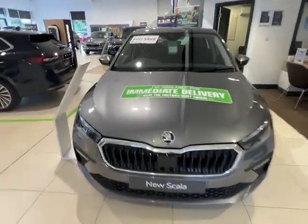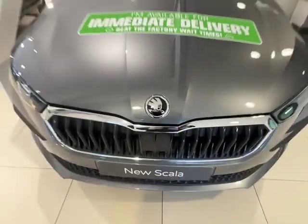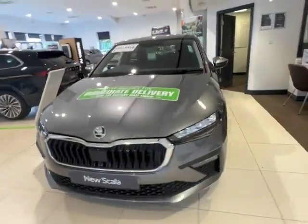As you can see from the front of the vehicle, you've got your graphite grey paintwork with your classic Skoda badging and your contrast black and chrome grille. As we come round to the side of the vehicle, we've got these beautiful alloy wheels.